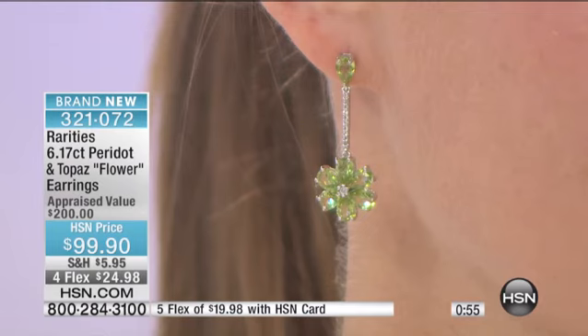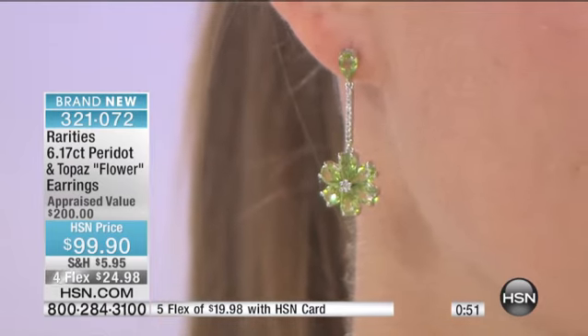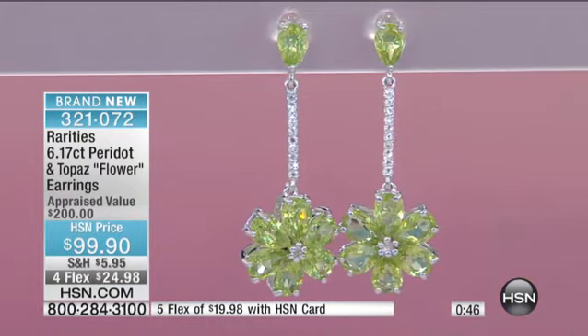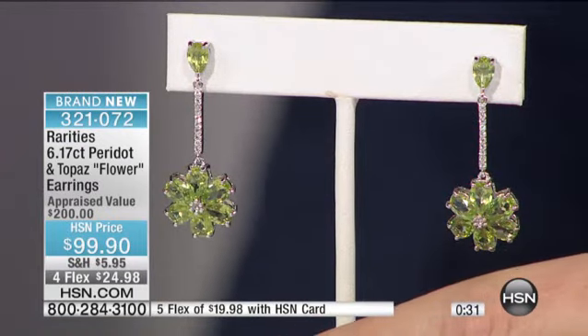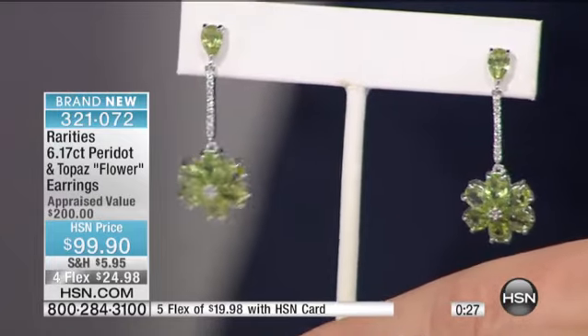When you go buy flowers and spend like $25 for a bunch, you think, I can't believe I'm spending this money because they're just going to wilt away in five days — but you still keep buying them, don't you? Because fresh flowers are a luxury. They make us happy, but they're not inexpensive. Well, now four bouquets of flowers equals one pair of my gem floral earrings that will last forever and will never wilt.